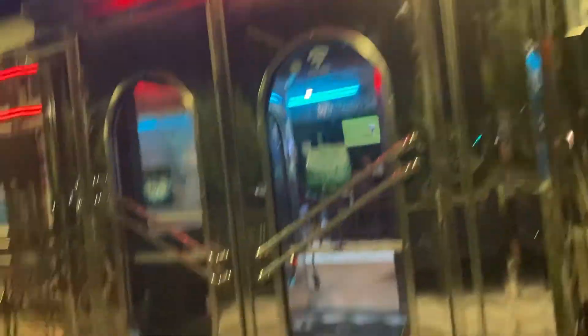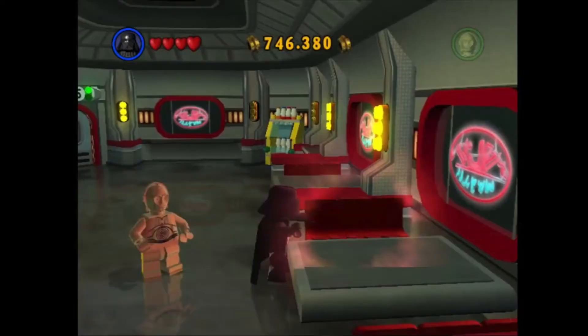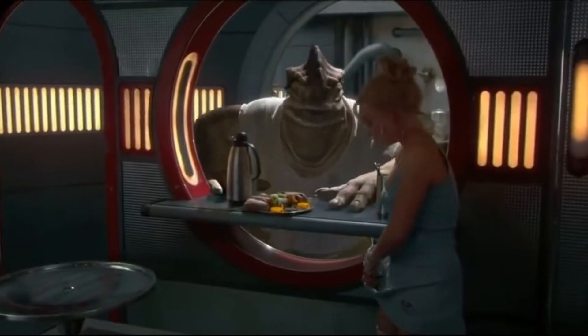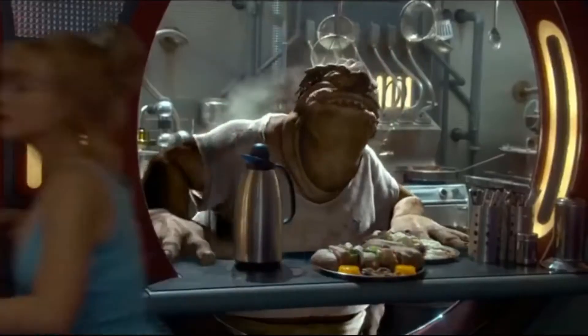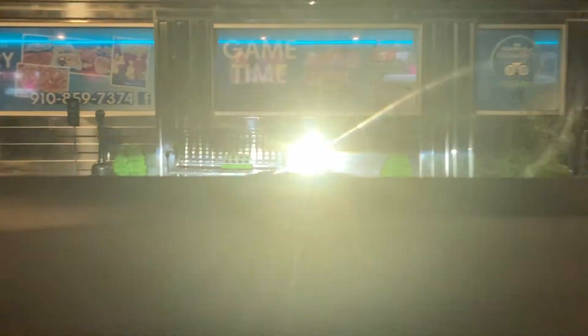I'm about to go walk in and find out — it's a long wait. So we're walking into the restaurant. It kind of looks like that one cantina from Star Wars Episode 2, Attack of the Clones. I'm just picking up a DoorDash. Regardless, we're still going to pick it up — and they actually had it done immediately.